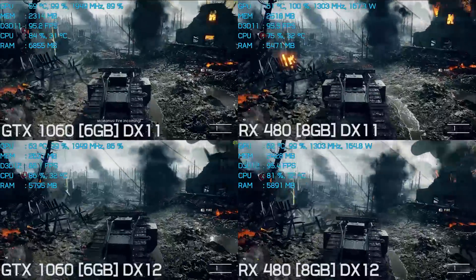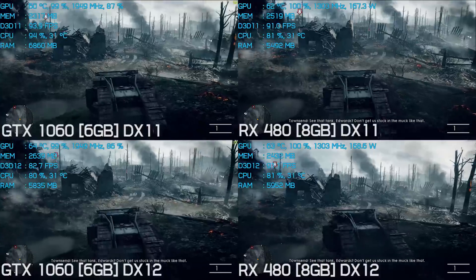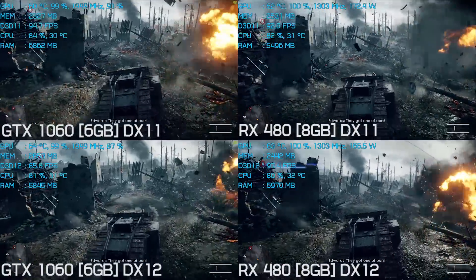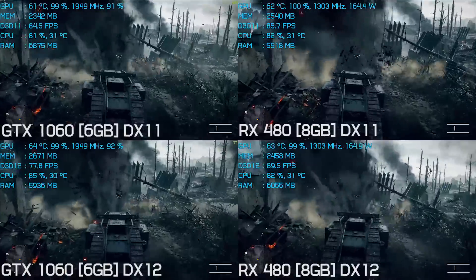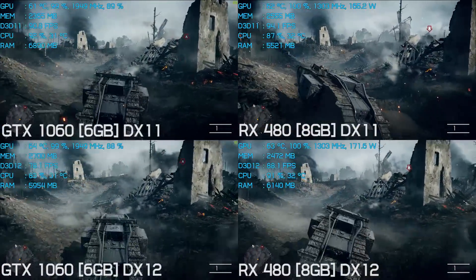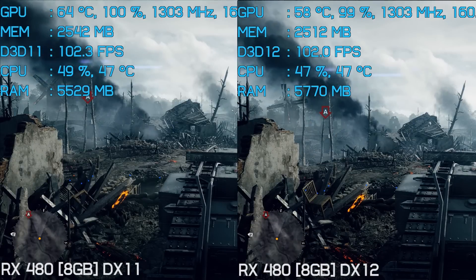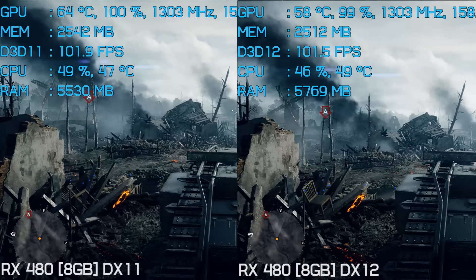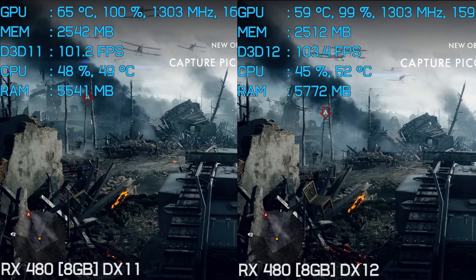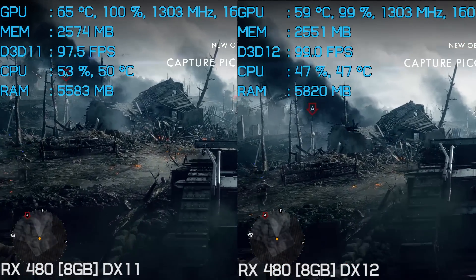In my initial benchmark I noted that when briefly testing with the 6600K it was just a few frames slower than the overclocked 6700K, and once again here we can see that this is indeed the case. Again, we see that for the most part the RX 480's performance seems much the same using DirectX 12 and DirectX 11, meanwhile the 1060 is up to 10fps slower using DirectX 12. Here's a direct comparison between the RX 480 running DirectX 11 and DirectX 12 — at no stage is there more than a 2fps difference.